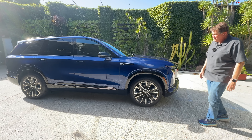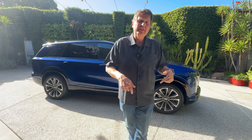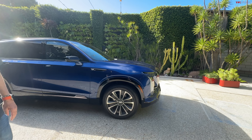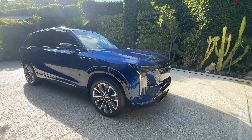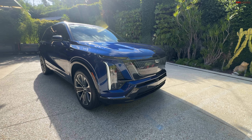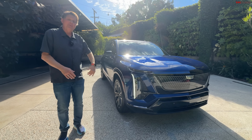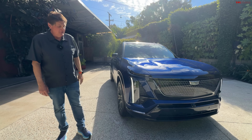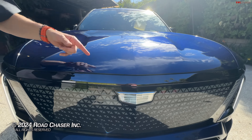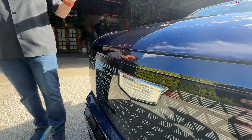There you have it — your complete tour of the brand new Cadillac Vistic. Let us know in the comments: does Cadillac and GM have a winner on their hands? Is this something you'd be interested in? Head over to altfl.com for more news and views. And by the way, there's a Vistic emblem on the front and one on the back — it's like a holistic emblem for Cadillac. We'll see you guys next time.